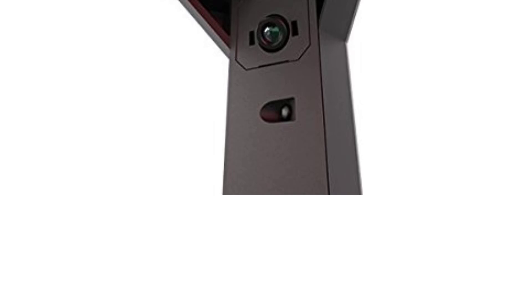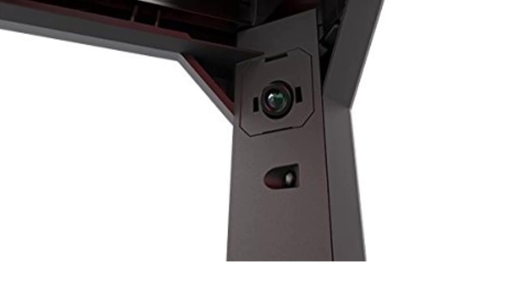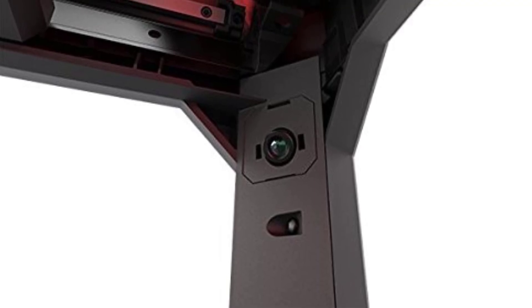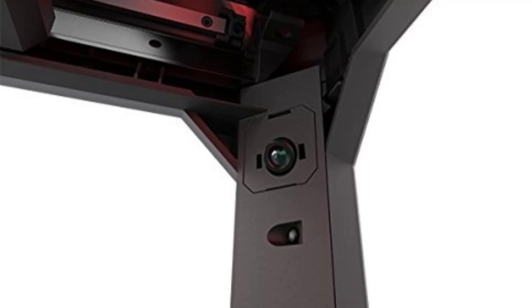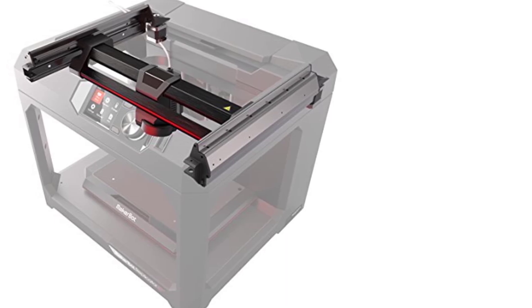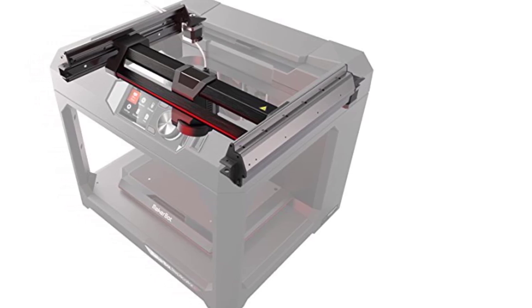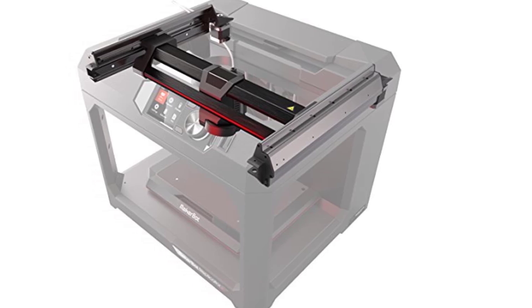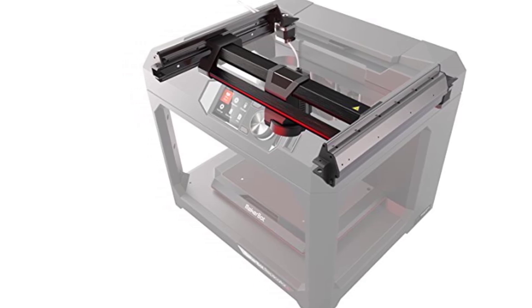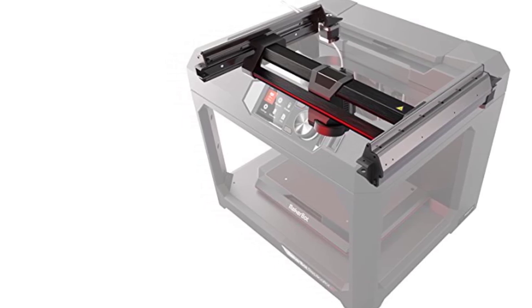MakerBot Print Software is designed to work seamlessly with the Replicator Plus. It supports native CAD file formats, allowing users to directly import designs without converting to STL or OBJ files. The software includes powerful slicing tools, print preparation features, and the ability to arrange multiple models on the build plate. The Replicator Plus is optimized for MakerBot PLA filament and is compatible with Tough PLA, but does not support high-temperature materials like ABS or nylon.